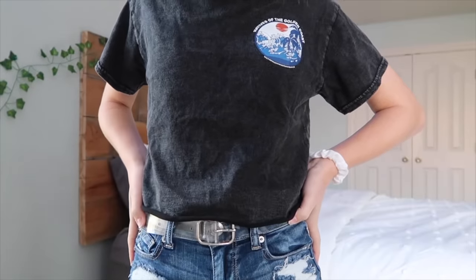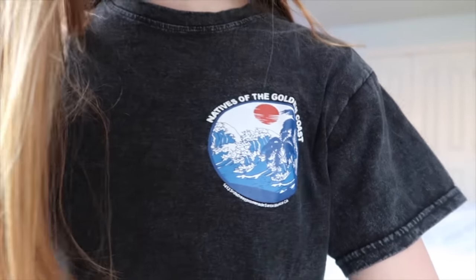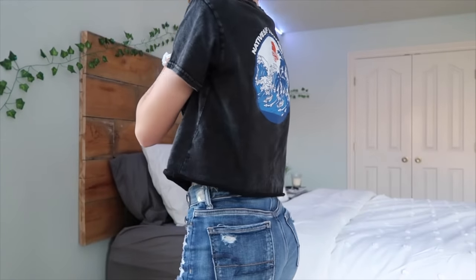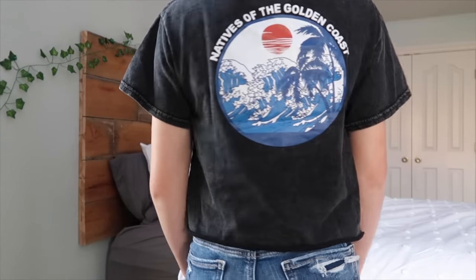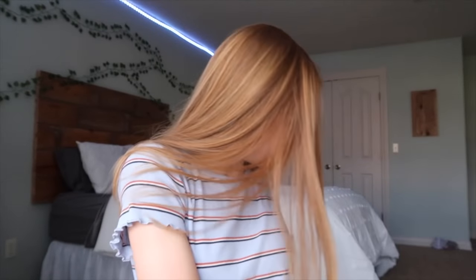This next shirt I got because it looks exactly like a shirt that Brandy Melville sells — it says 'Natives of the Golden Coast.' I don't know how they're allowed to do this because it's literally the exact same from what I can tell. It has the distressed black wash and the back is the same. The quality is a little rougher, but it's not rough to where it's uncomfortable at all — it's just not as flowy and soft, more of a t-shirt. I think it's overall a really cute shirt.